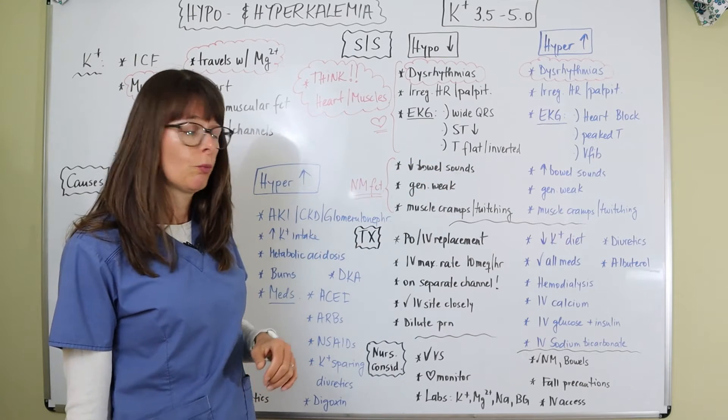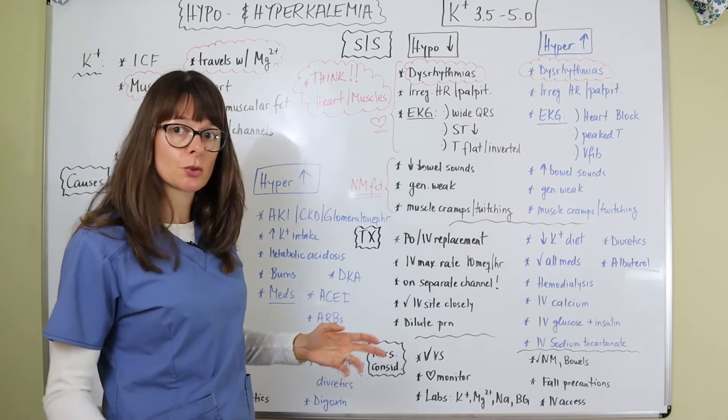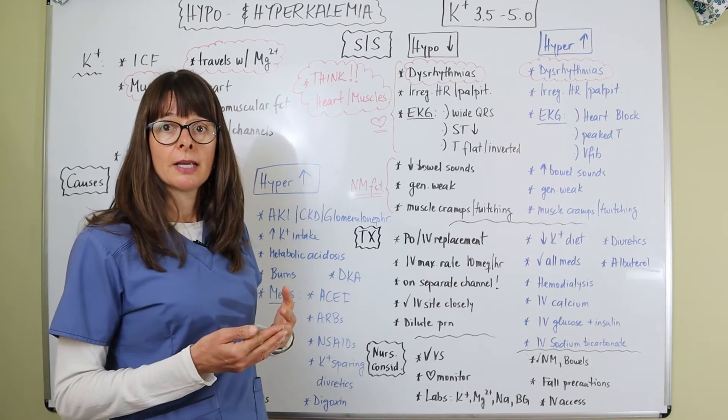If any of these signs are occurring, notify the provider and get a potassium level checked to determine which imbalance is present. If potassium is low, we need to replace it — either PO if it's just mildly low, or via IV.